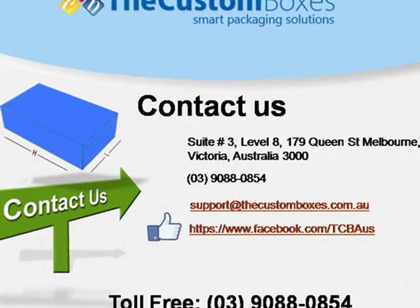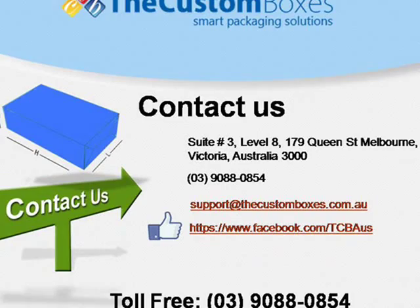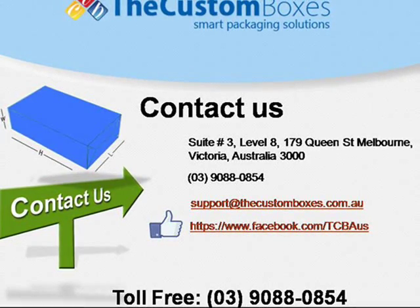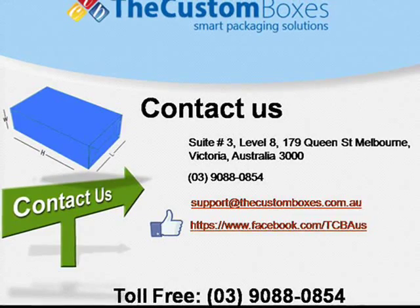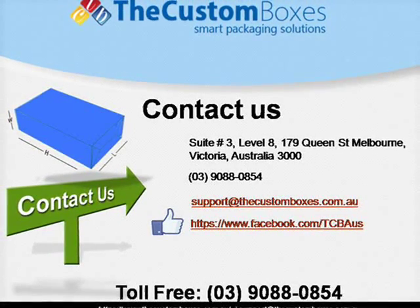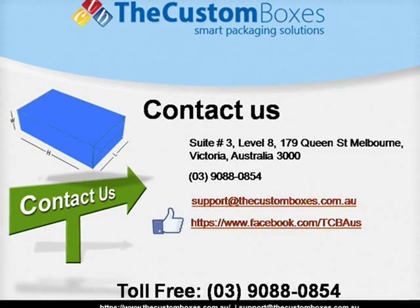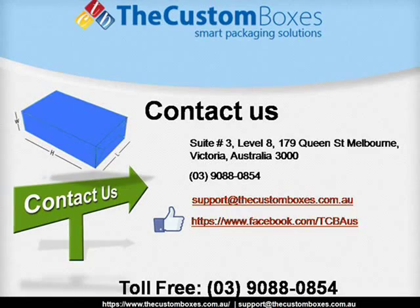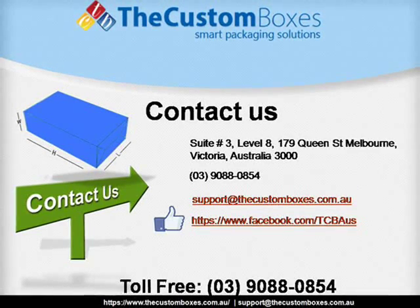Contact us: You can reach us via email, via chat, or via call. We are available 24 by 7. Our toll-free number is 3-9088-0854. For more information, visit our website at www.thecustomboxes.com.au.